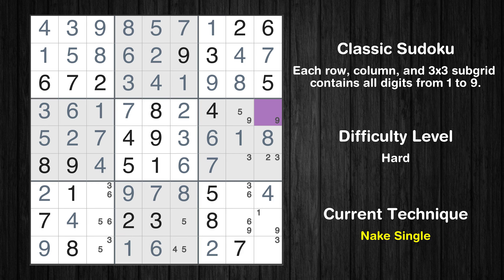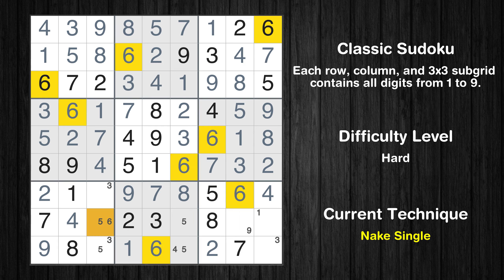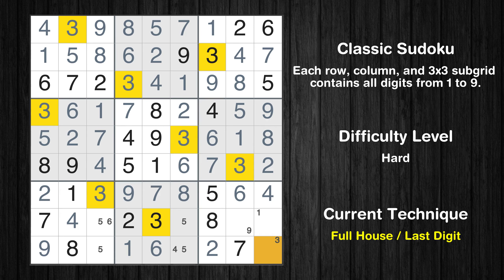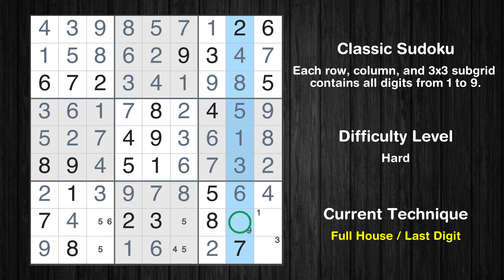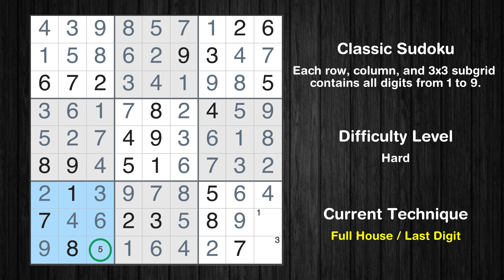Cell row 4, column 9 is a naked single. Only 5 is missing in the fourth row. Cell row 6, column 8 is a naked single. Only 2 is missing in the sixth box. Cell row 7, column 8 is a naked single. Only 3 is missing in the seventh row. Only 9 is missing in the eighth column. Cell row 8, column 6 is a naked single. Only 4 is missing in the eighth box. Cell row 8, column 3 is a naked single. Only 5 is missing in the seventh box. Only 1 is missing in the eighth row. Only 3 is missing in the ninth box. This is the final result of the puzzle.